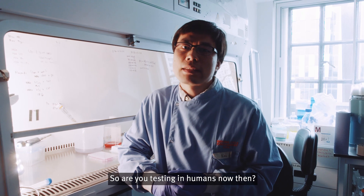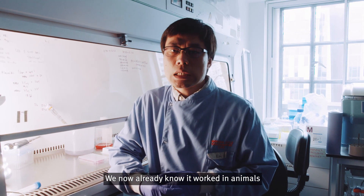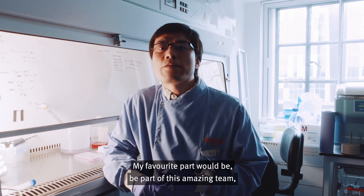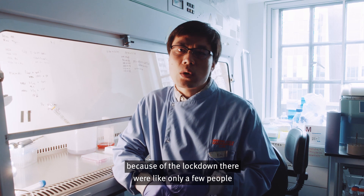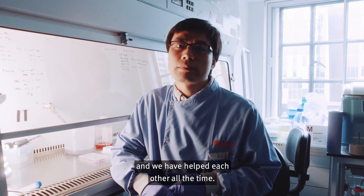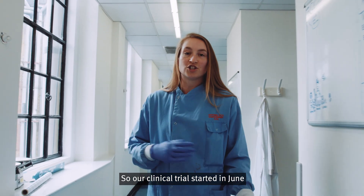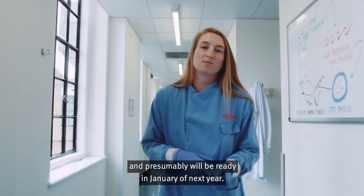Are you testing in humans now? Yes, the trial started in June. When do you find out if it works? We already know it worked in animals, and the clinical trial will tell us if it works in humans as well. My favourite part would be to be part of this amazing team — because of the lockdown, only a few people could work on this project and we've helped each other the whole time. When do you think we'll have the vaccine? Our clinical trial goes through December, and in December we'll ramp up production — presumably it will be ready in January of next year.